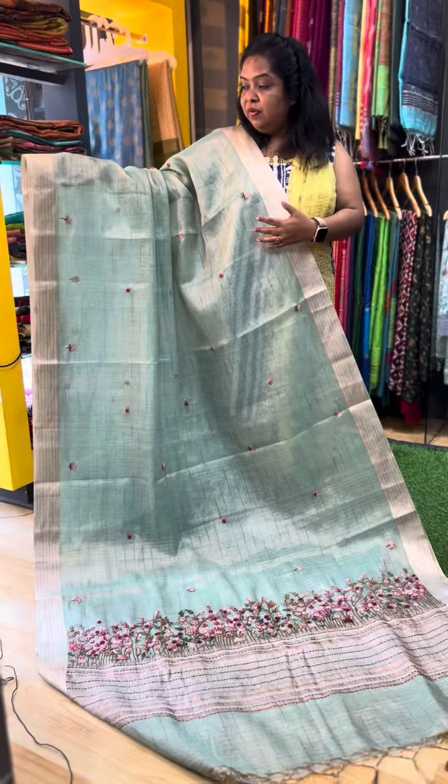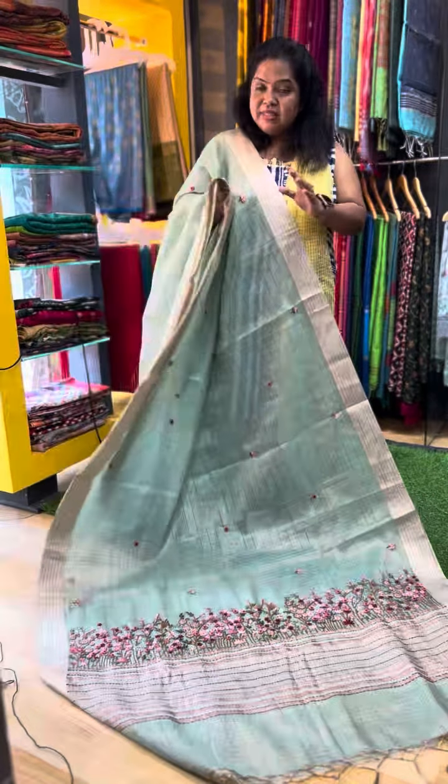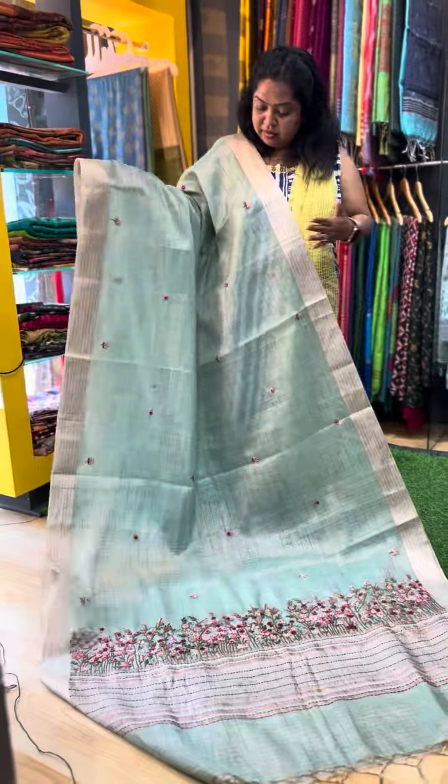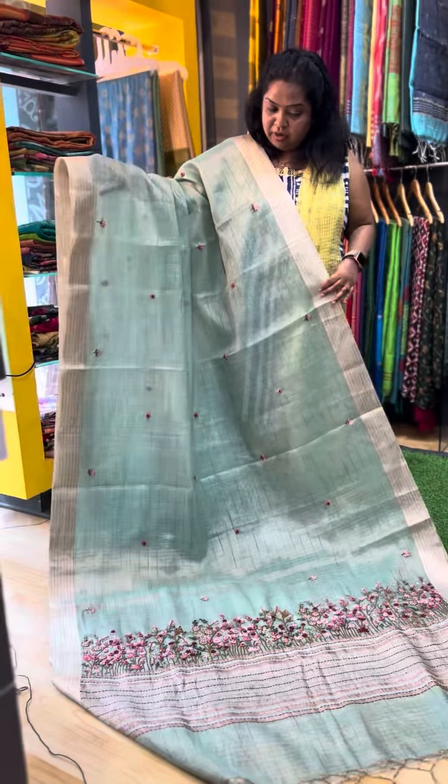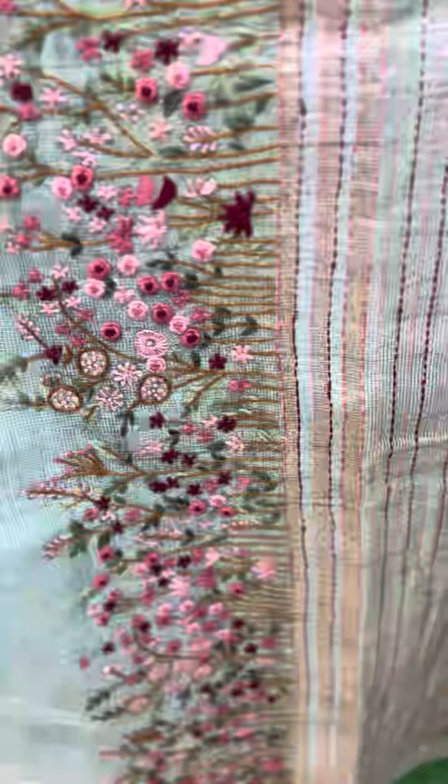The second one is a beautiful green color Sari, similar to Pista green. It is the same design with Sari color contrast French Knot embroidery all over the Sari. The Pallu has a very grand embroidery. This is the second color, a pretty Kota Tissue Sari.